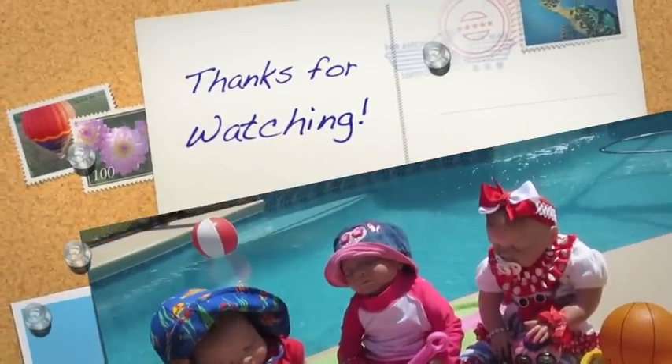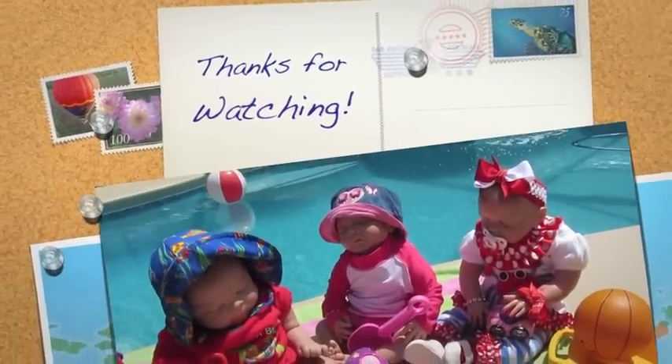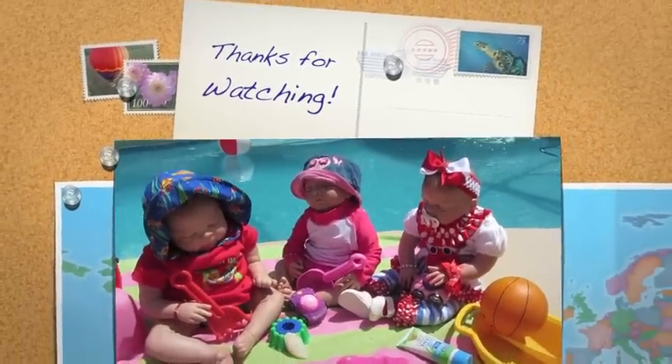I hope everyone has a really nice Labor Day holiday. Thanks for watching.